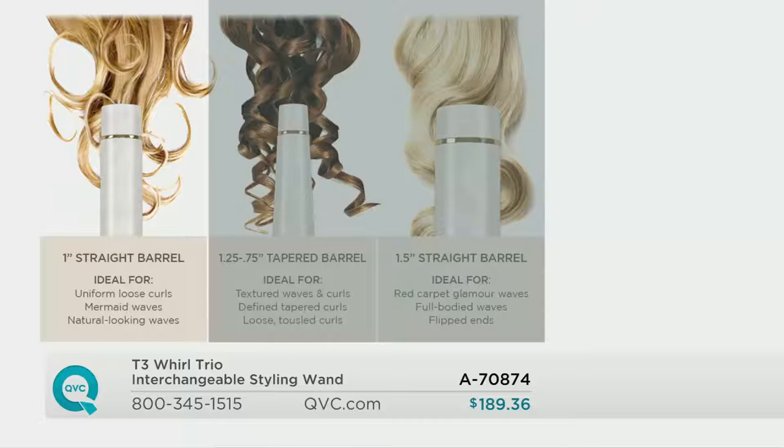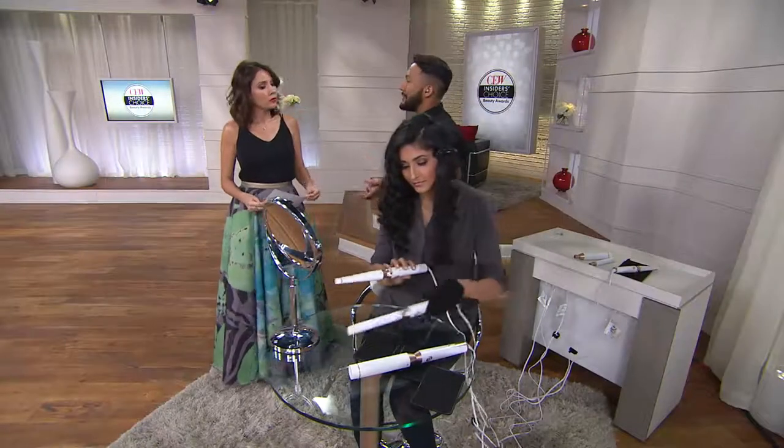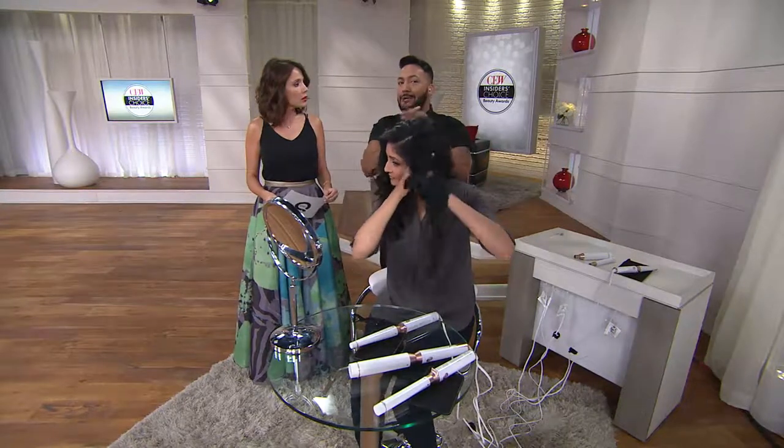Let's talk about that straight barrel. The one highlighted right now is the one-inch barrel — that's what Shelly was just using. It's great for looser curls, maybe mermaid waves, natural-looking waves. What we did on Shelly was wrap very large sections to give her that bounce. Maybe she just wants to rough dry her hair and take really large sections, wrap them around the barrel, and she's good to go.